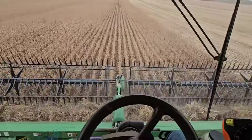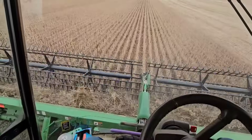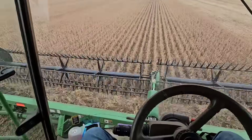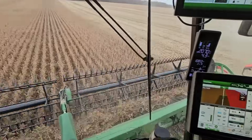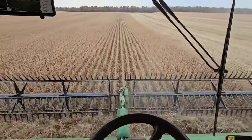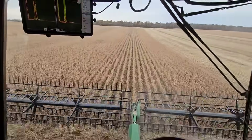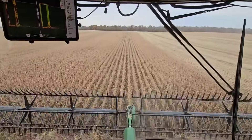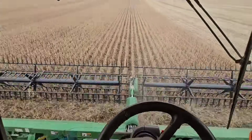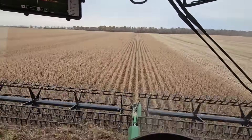Combining beans is so much quieter in the cab than corn — just so much less violent with the bean head than the corn head, which rips the stalks down and everything makes noise. Night and day difference. It's a huge head compared to the corn head. It's different, it's fun — I enjoy it. But I do like shelling corn. It'll be good to get these beans out of the way though. We're making all kinds of adjustments trying to get rid of the pods.